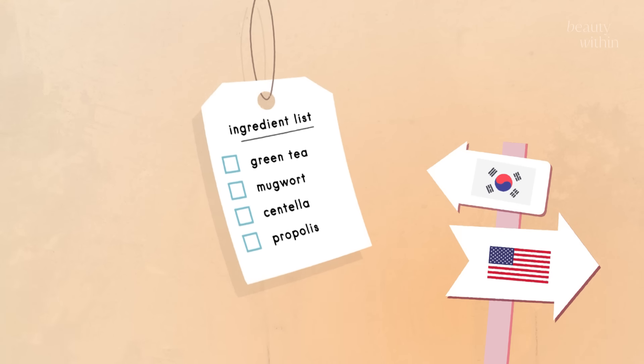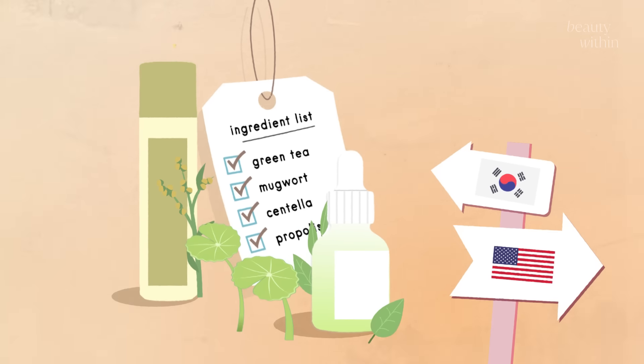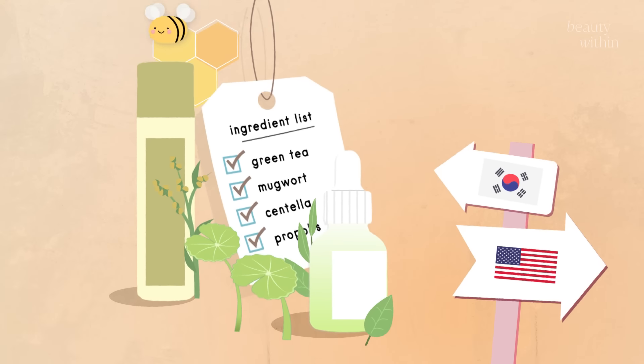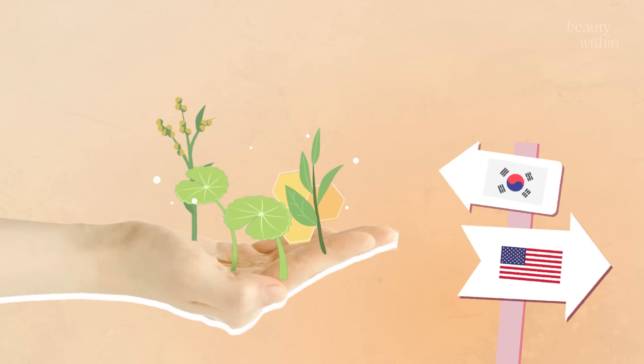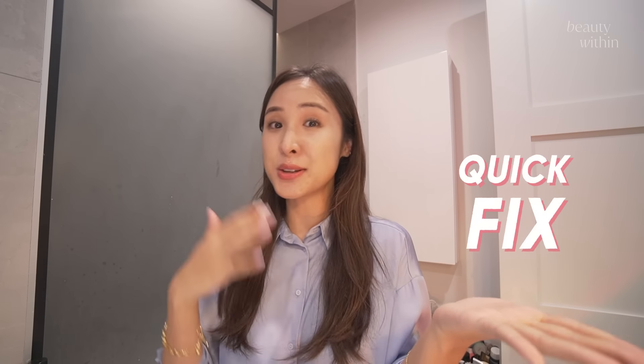Korean skincare really focuses on hydration and healing the skin barrier. You'll see a lot of ingredients like green tea, mugwort, centella asiatica, propolis — even when we're trying to treat acne. And because it is so gentle, you might see that it takes a little bit longer to do its work, but it definitely won't be drying. So are you team quick fix or slow and steady? Leave it in the comments.